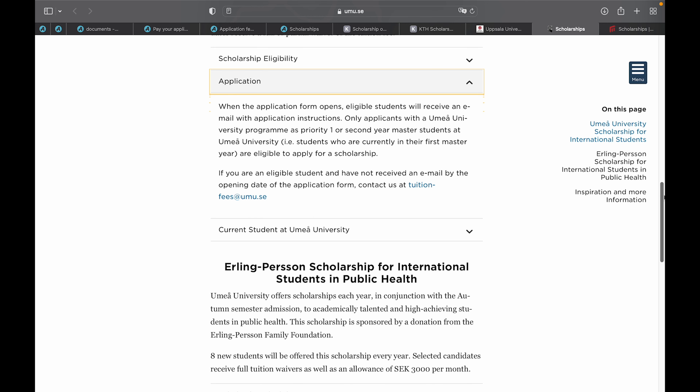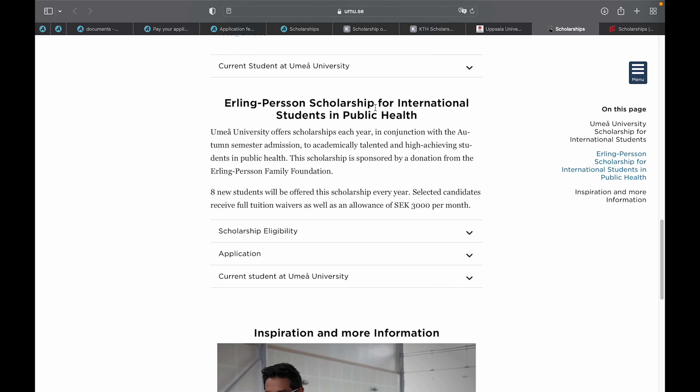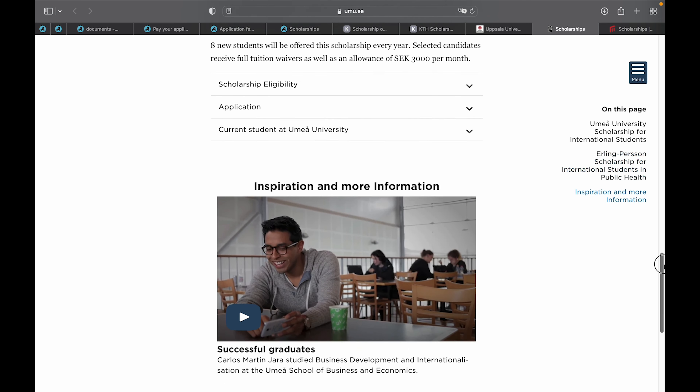The Umeå scholarship application opens on 18th of January. Umeå University also has the Ellen Pearson Scholarship for international students in public health, specifically for students applying to programs in public health. This scholarship covers a full tuition waiver as well as a monthly stipend of 3,000 Swedish kronor per month — an awesome opportunity.